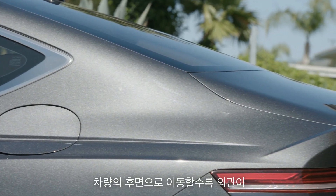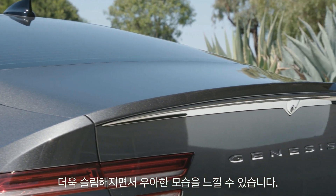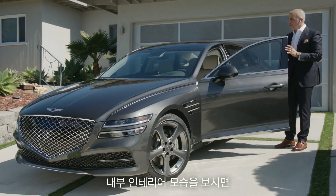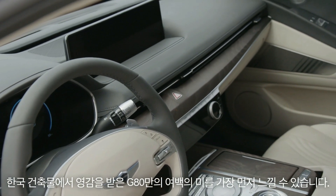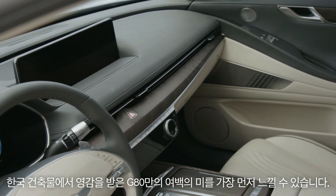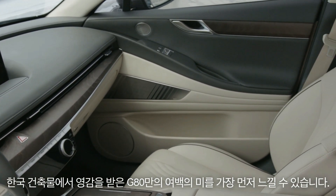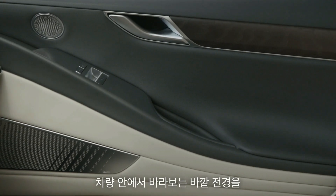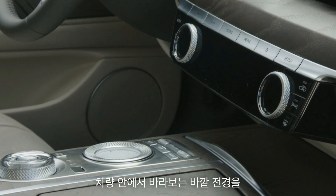The back of the car is tapered and also very, very dramatic. And the first thing that you'll notice within the interior — for us at Genesis, we have this ethos of the beauty of white space, which is really inspired by Korean architecture. It's almost as if you could divide the interior into two pieces.